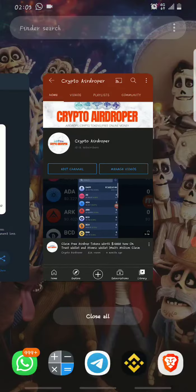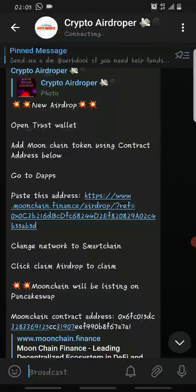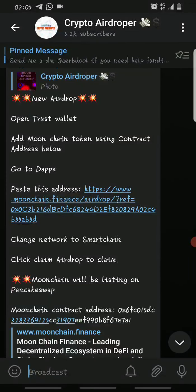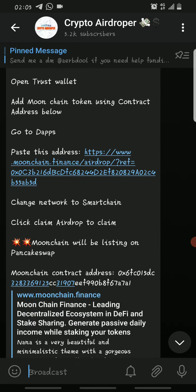A couple of days ago I already shared this with my subscribers — the people subscribed to my Telegram channel — as you can see. It's a Moonchain airdrop where you can claim about 1 million Moonchain with as little as 30 cents, that's about 0.3 dollars. You can make this claim on your Trust Wallet, and in this video I will show you how to do that.